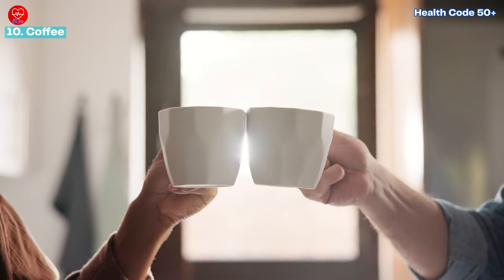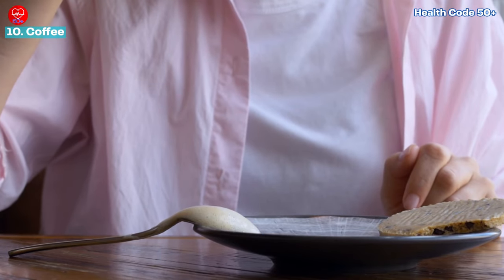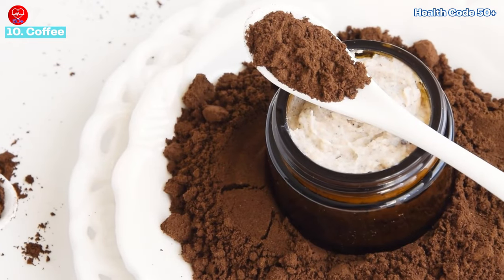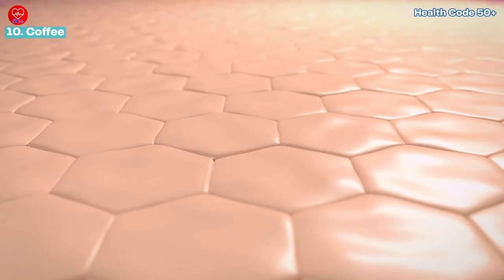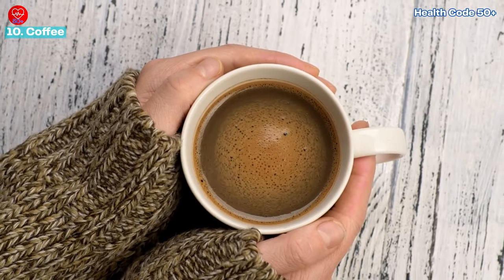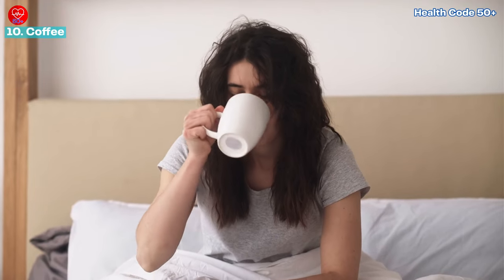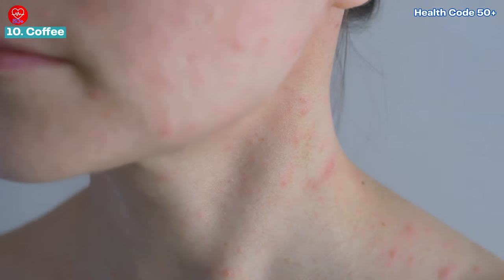Number ten: coffee for a caffeinated complexion. Coffee is a beloved beverage that can offer some skin benefits too. It contains antioxidants that can help fight free radical damage and may protect your skin from sun damage. However, moderation is key — limit your coffee intake to avoid jitters and disrupted sleep, which can take a toll on your skin health.